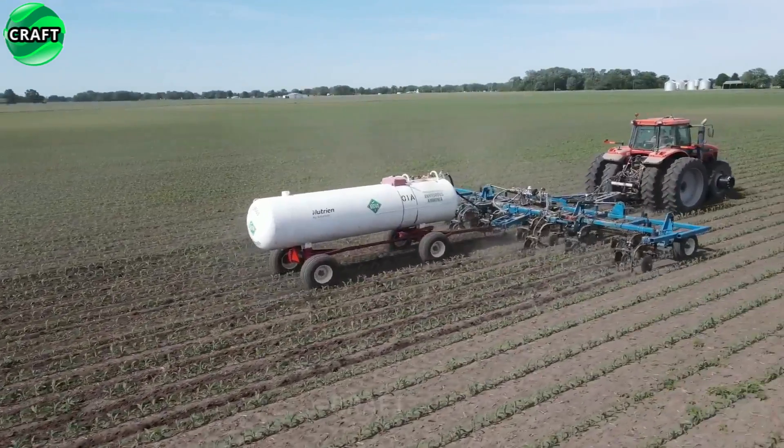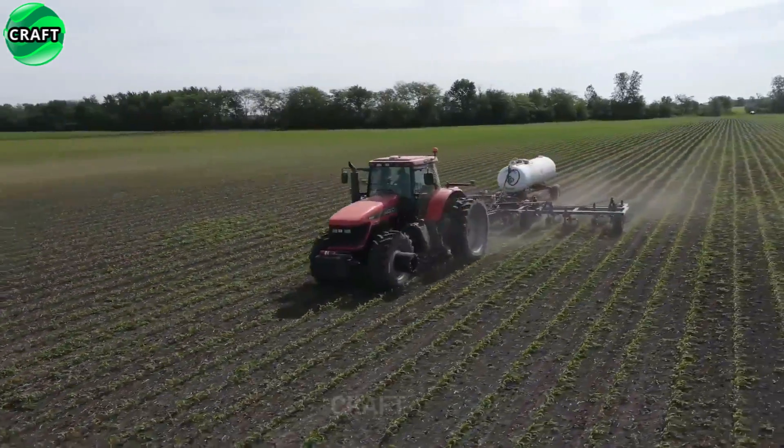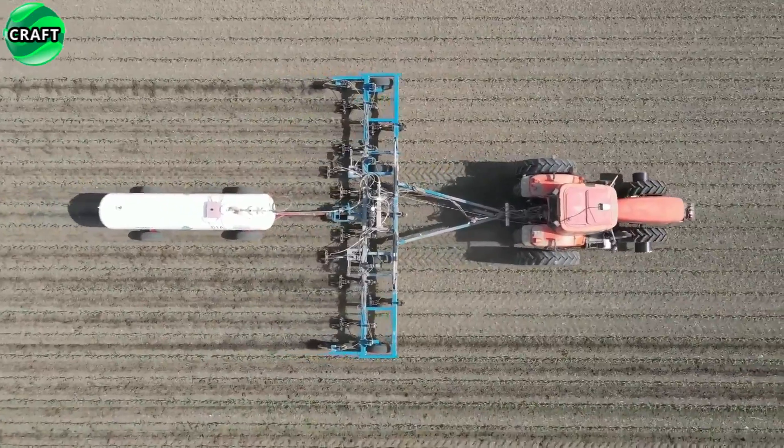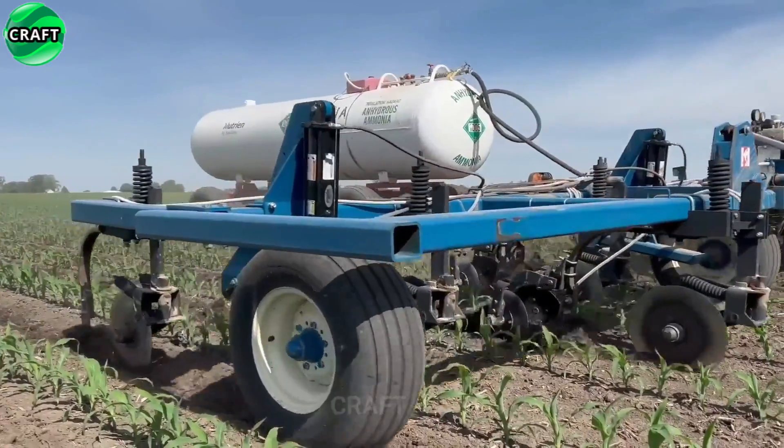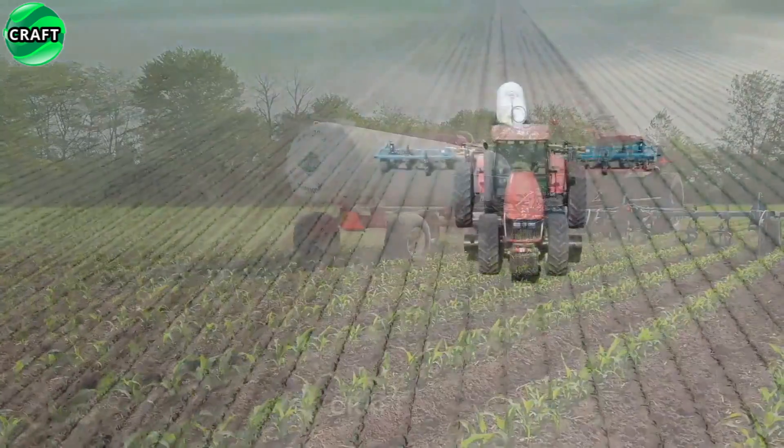The DT-240 is powered by a six-cylinder diesel engine delivering a maximum output of 235 horsepower. It has a comfortable and ergonomic cab with advanced features such as air conditioning, adjustable seats and easy-to-use controls.